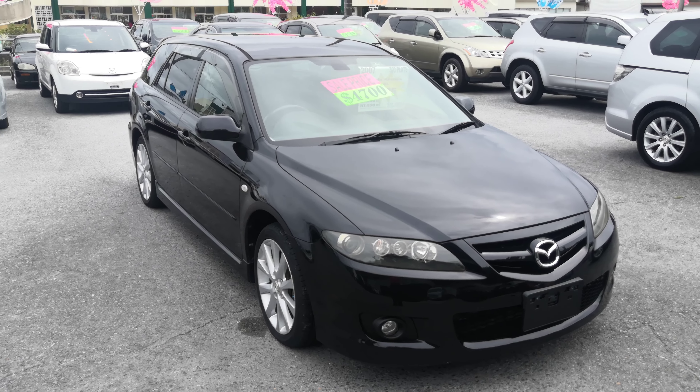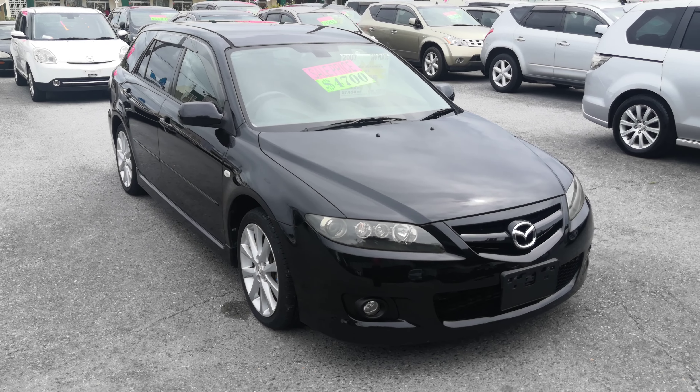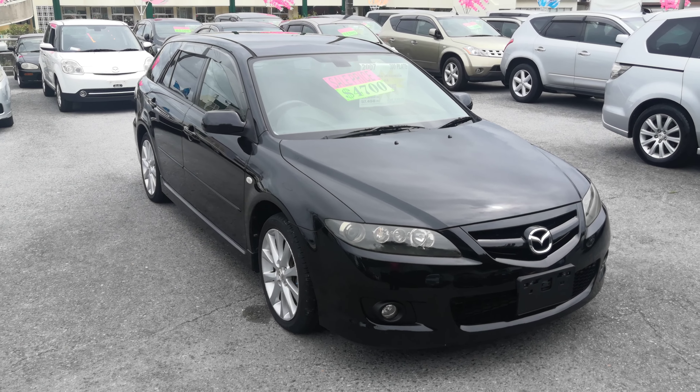Hey everybody, this is Don over Johnny Z's Cars and I'm showing you this 2007 Mazda Atenza wagon. It's got almost 93,000 kilometers on it, which is about 57,000 miles. Let's take a look around.